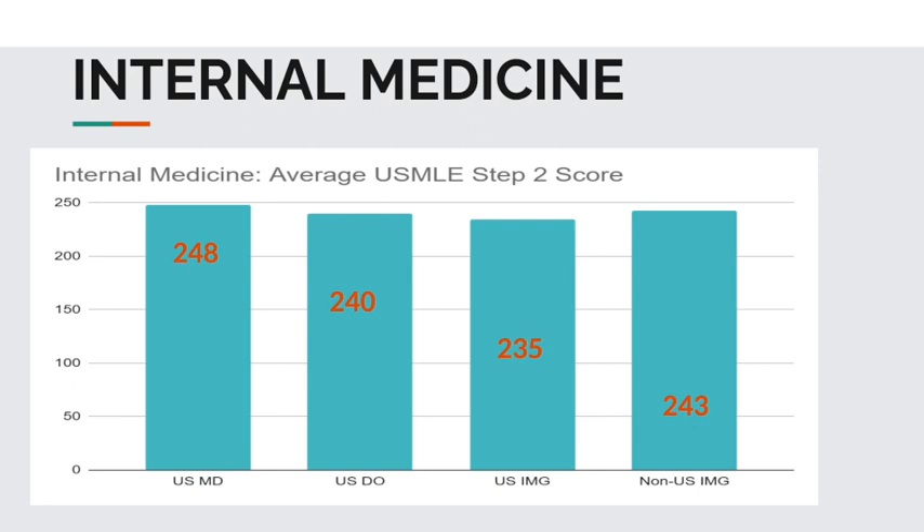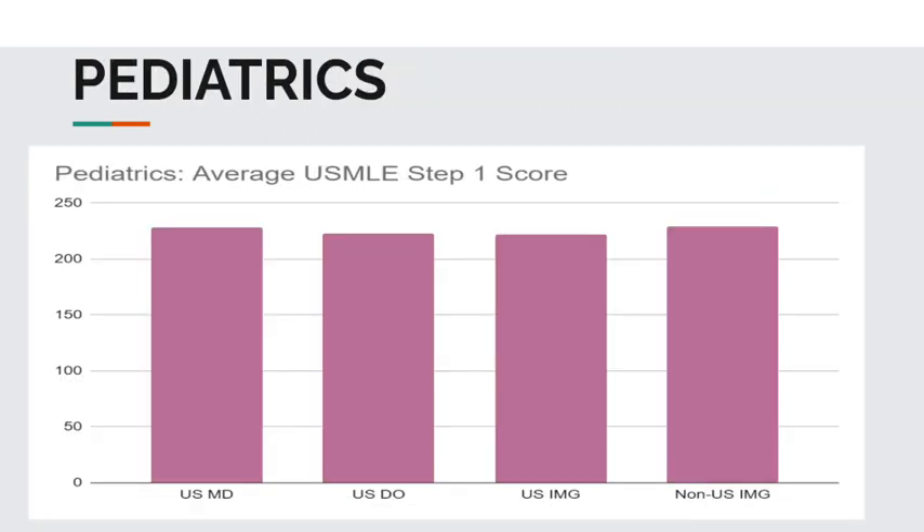Now let's look at pediatrics. The average USMLE Step 1 score for USMD students is 228. USDO, 223. USIMGs, 222. And non-USIMGs, 229.